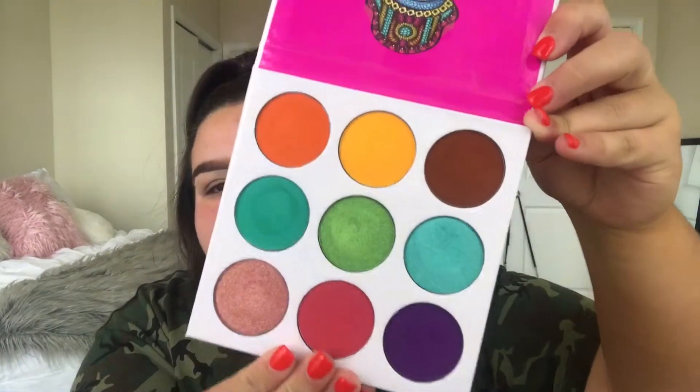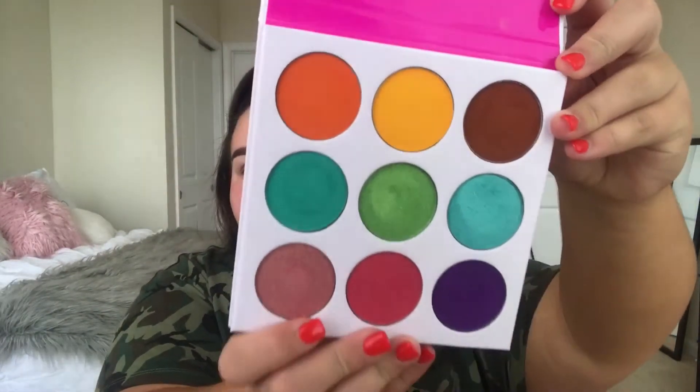And if you guys follow me on Snapchat, you probably would have seen the swatches already. But I am so excited. So let's just dive in. I actually don't even know what kind of look I'm going for. I was super excited about the yellow, so I'm probably going to use the yellow — but we'll see because I'm not sure, honestly.